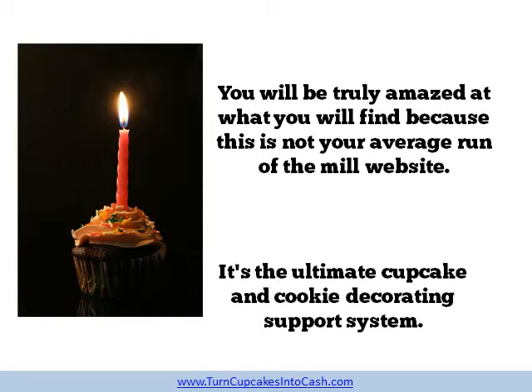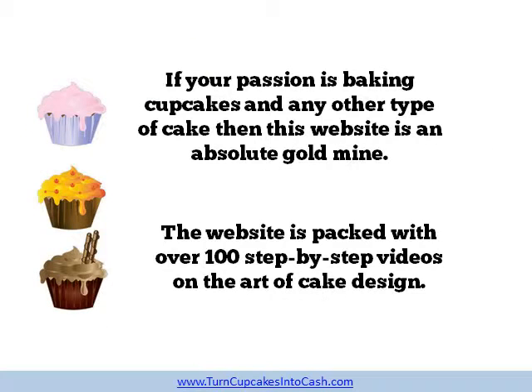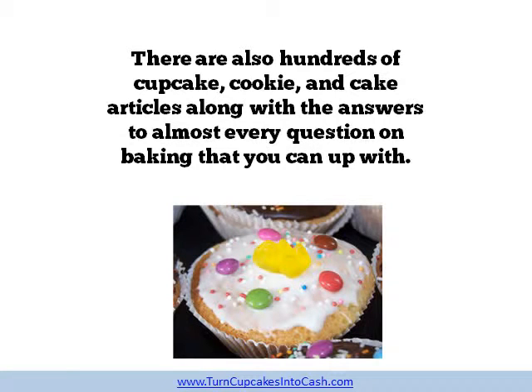You will be truly amazed at what you will find because this is not your average run-of-the-mill website. It's the ultimate cupcake and cookie decorating support system. If your passion is baking cupcakes and any other type of cake then this website is an absolute gold mine. The website is packed with over 100 step-by-step videos on the art of cake design. There are also hundreds of cupcake, cookie and cake articles along with the answers to almost every question on baking that you can come up with.